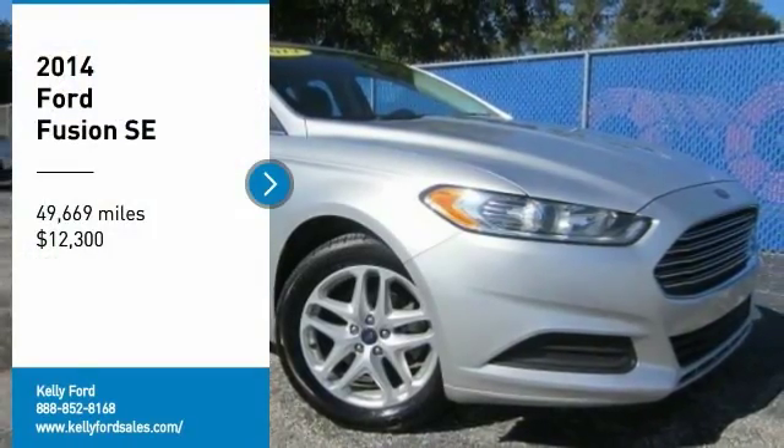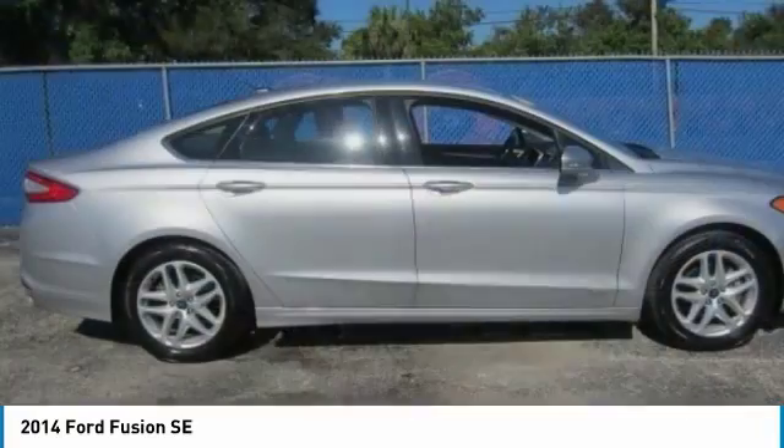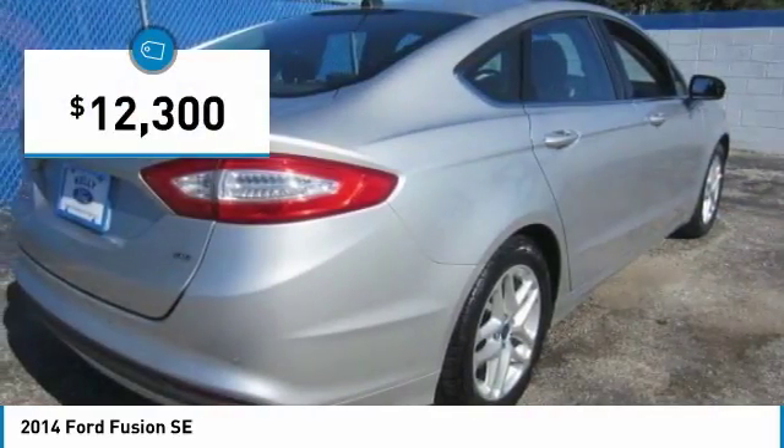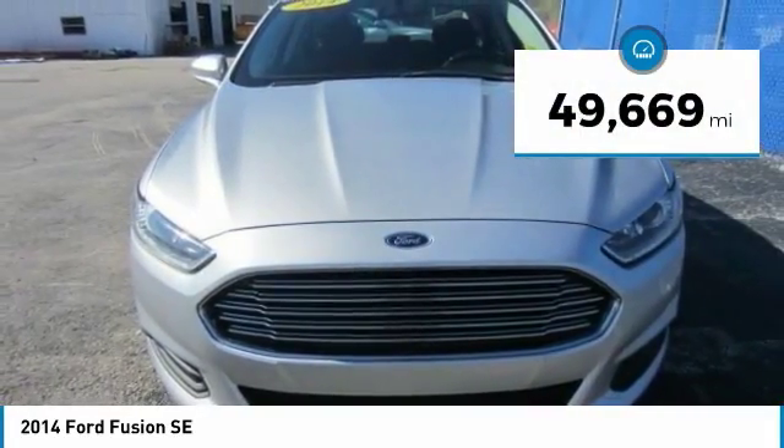Take a ride in the 2014 Fusion. You can have both impressive power and great economy in a Fusion, and it is priced below $15,000. This vehicle has less than 50,000 miles.